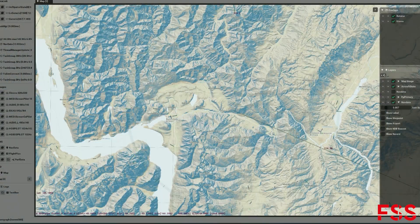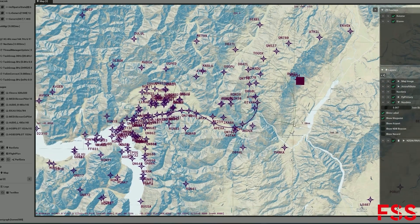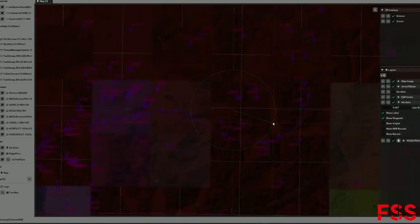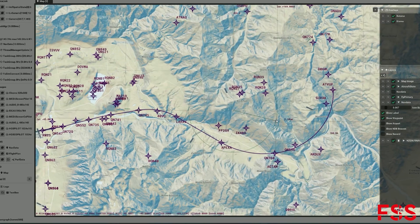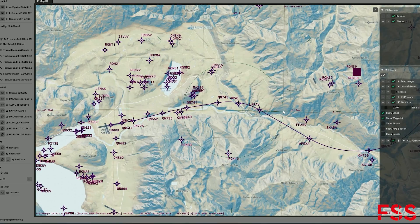Today the EGIT with the standard Microsoft Flight Simulator navigation system sometimes has problems exactly following the path of complex approaches, for example like here in Queenstown, New Zealand. But as you can see, our custom system will be able to follow these complex approaches.